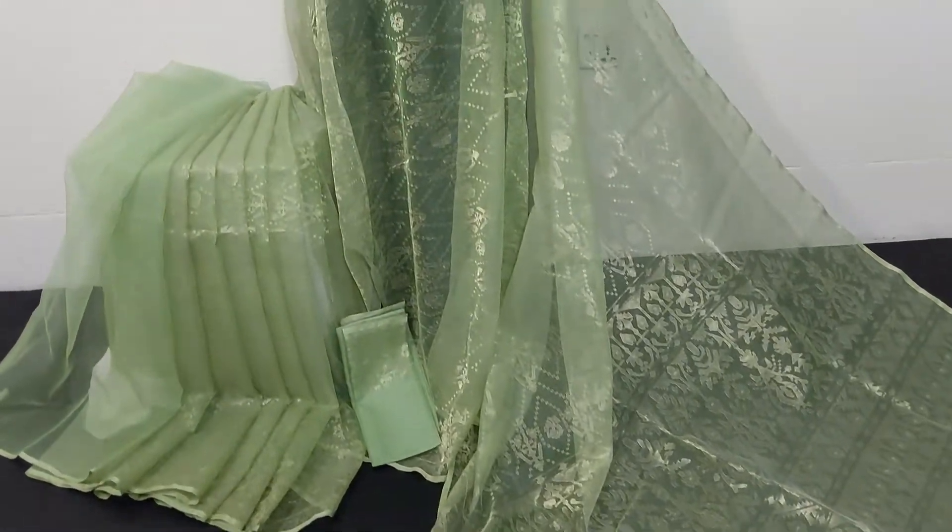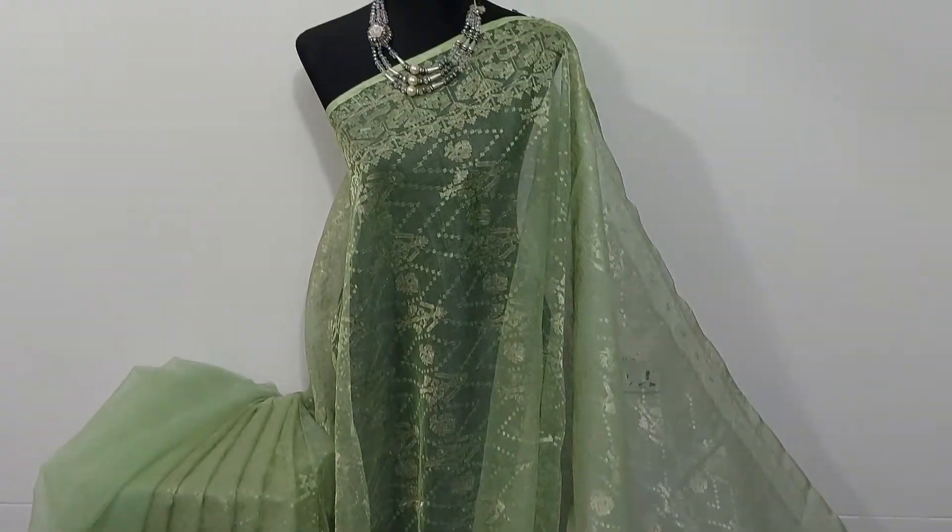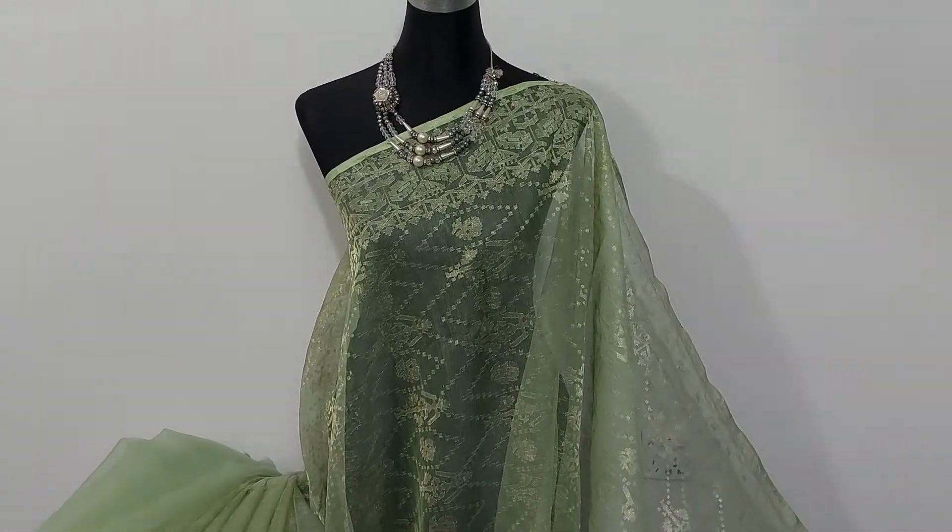Hello. I recommend this silk color combination.